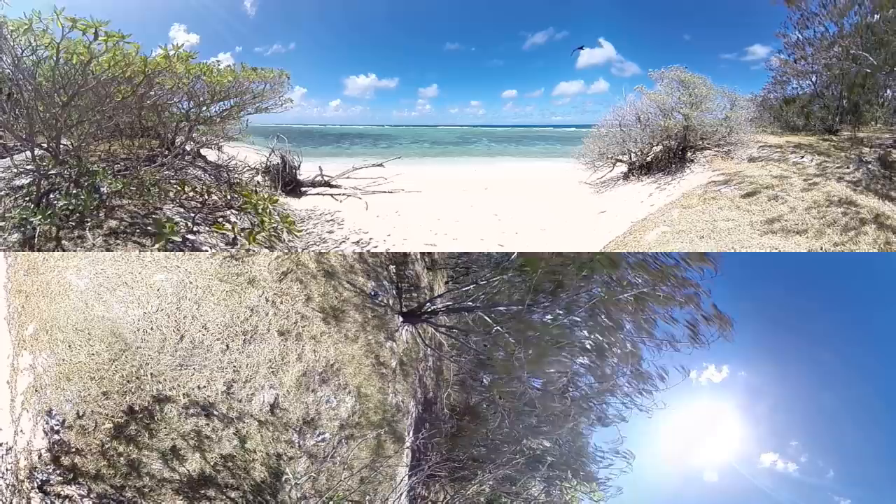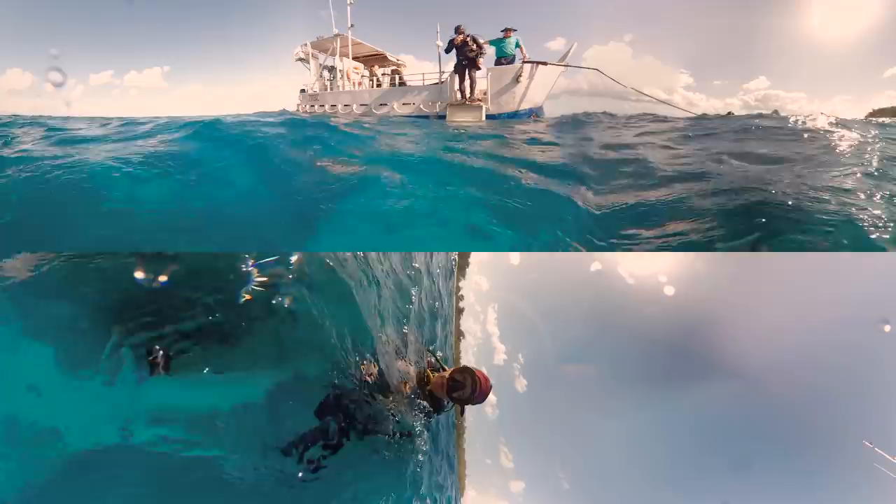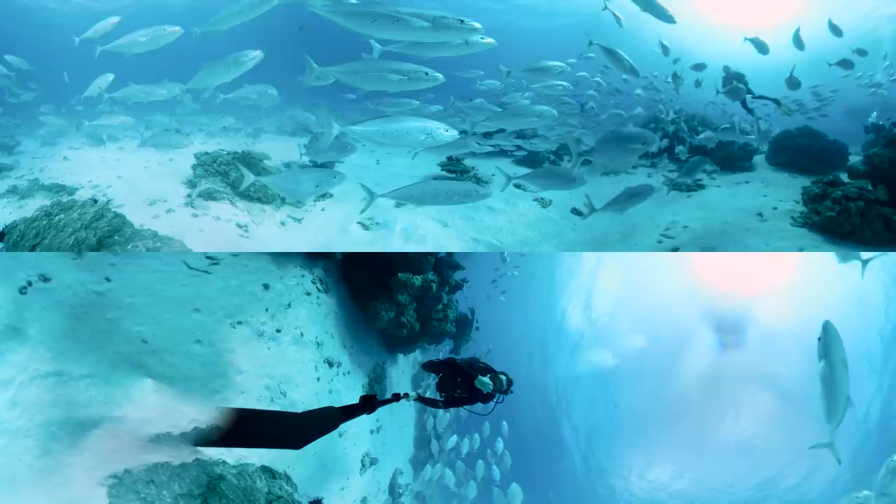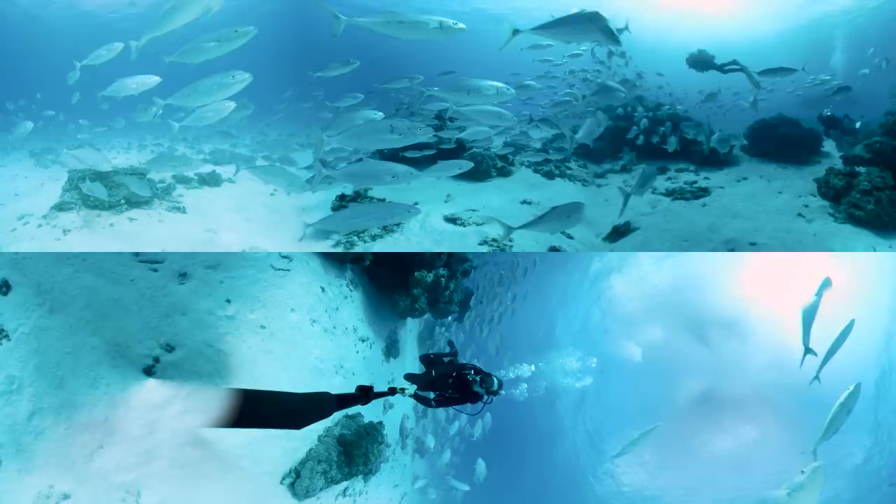Lady Elliot Island is a coral cay on the southern tip of Australia's greatest natural wonder, the Great Barrier Reef. Teeming with life in a highly protected area, it's the ideal location to test new scientific equipment, like this 360-degree camera.